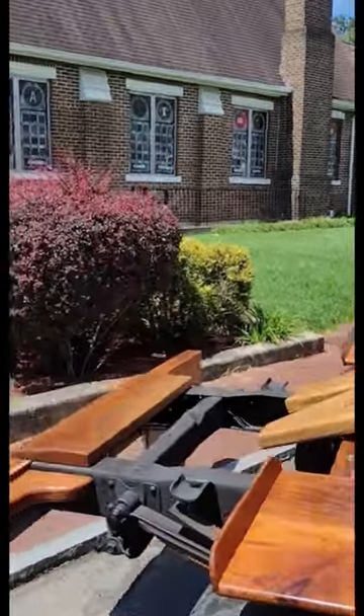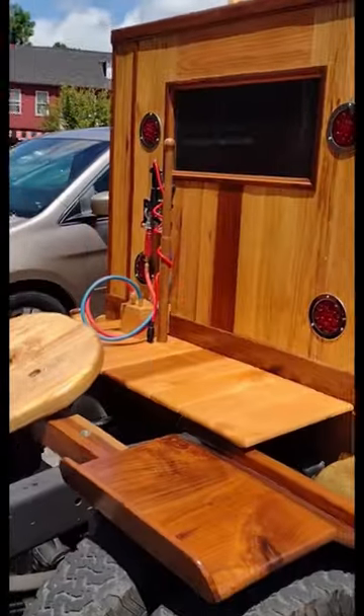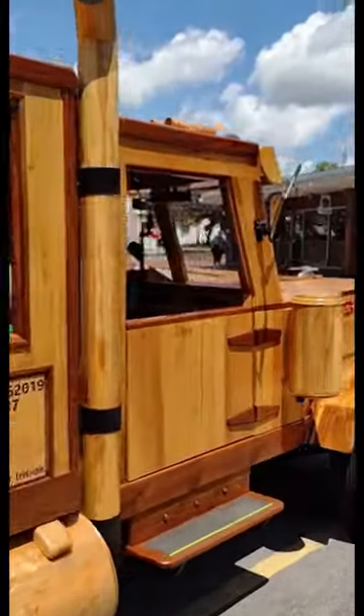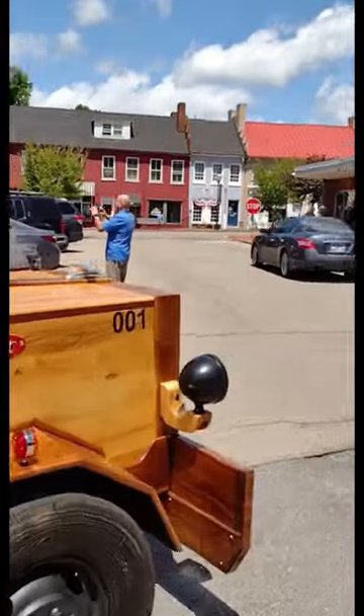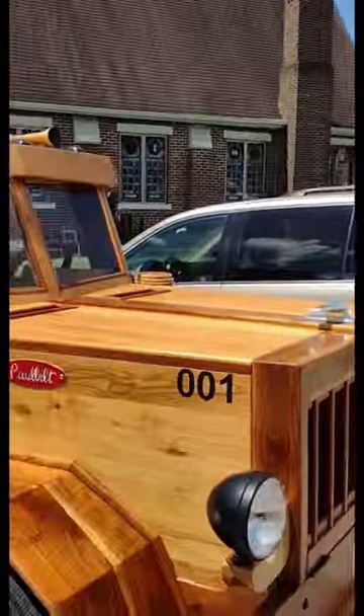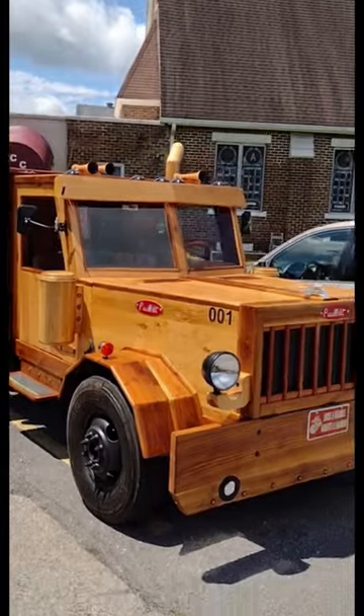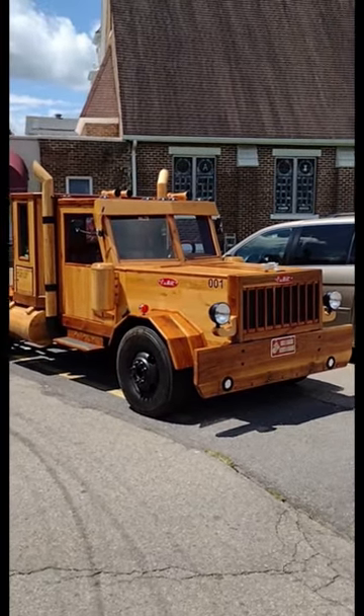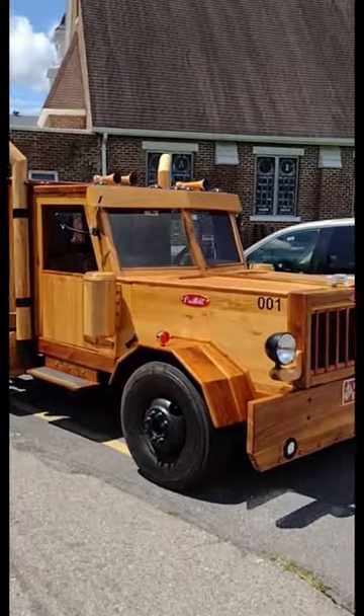This is all hand-built, hand-crafted, and took over three years to build. It's a replica of a Peterbilt 359 conventional, and it even comes with the sleeper. Meeting with the owner, I convinced him to do a YouTube video of this in the future.